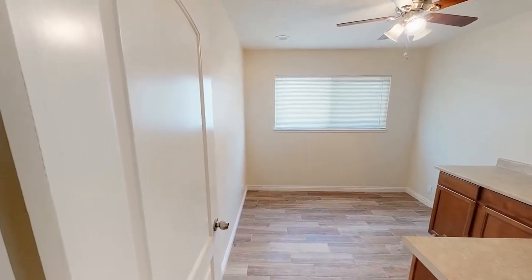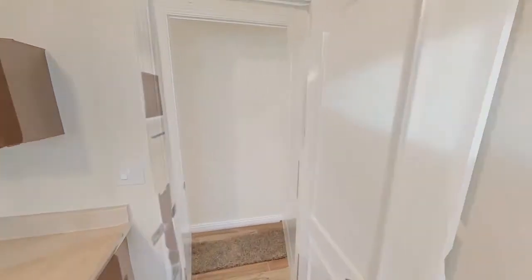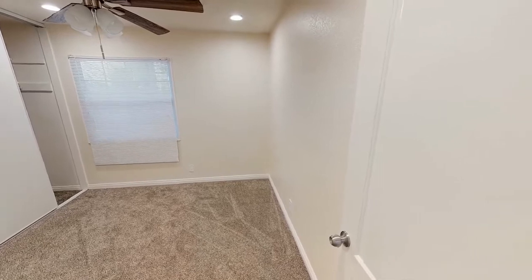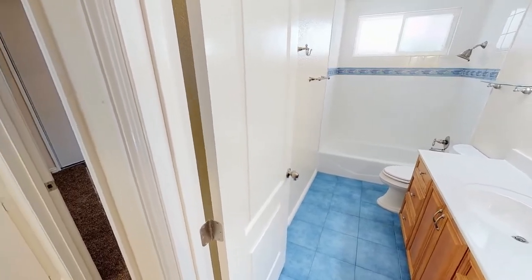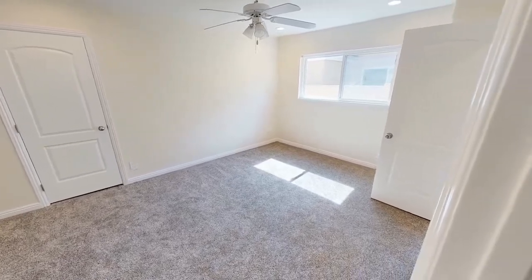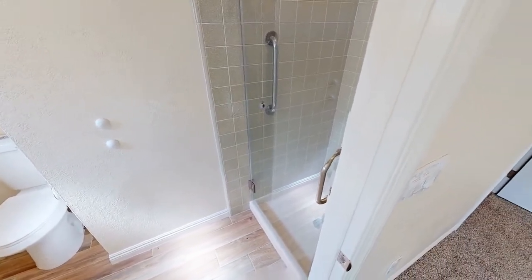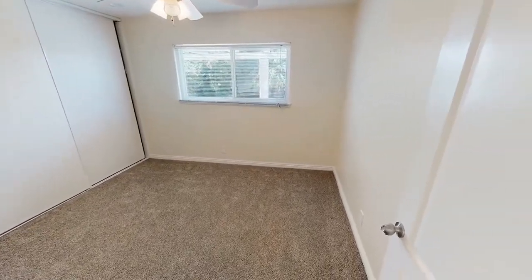The first bedroom has been converted to an office. All the bedrooms have ceiling fans, large windows, and built-in closets. The master bedroom has its own walk-in closet and a private bathroom. The third bedroom is hidden.